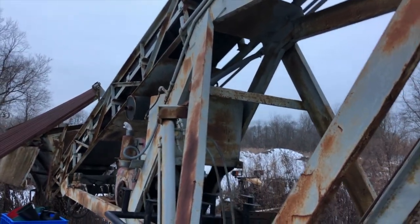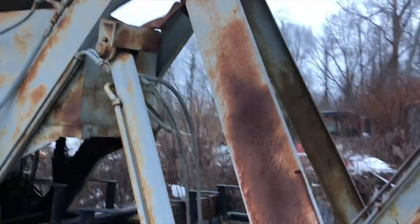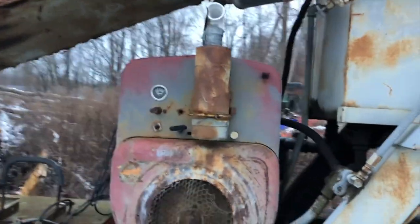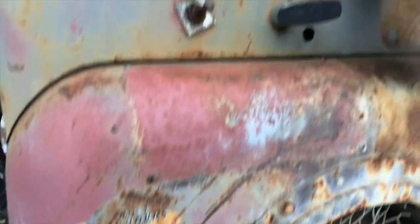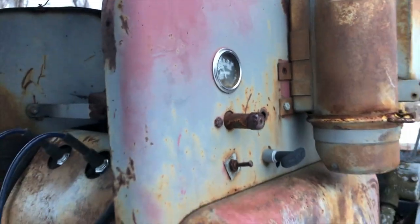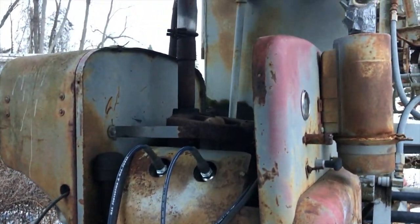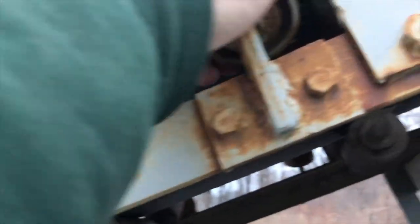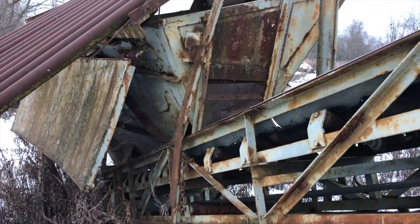It's got a Wisconsin four-cylinder on it, nice tank. Here's the Wisconsin — it's got electric start and it does run, though I think a valve or something is stuck. It's kind of like a flathead engine. It's a shame because these rollers are actually worth some money, but it's just got to go.